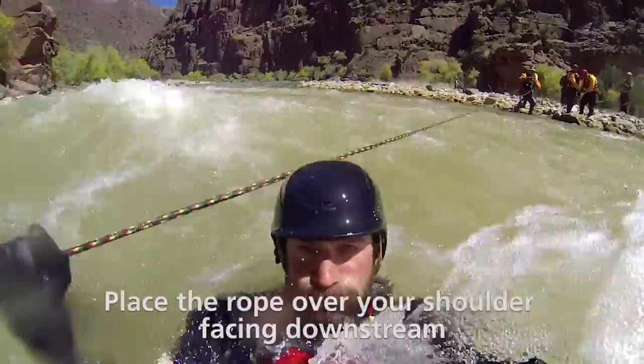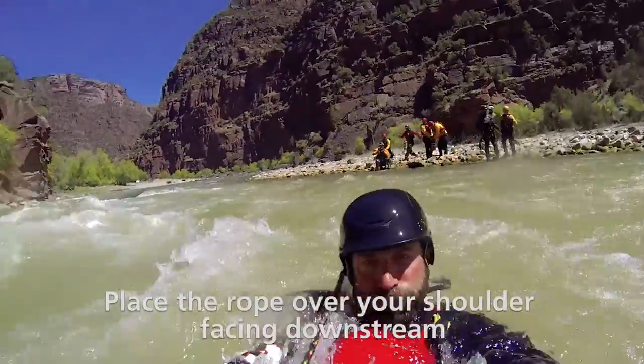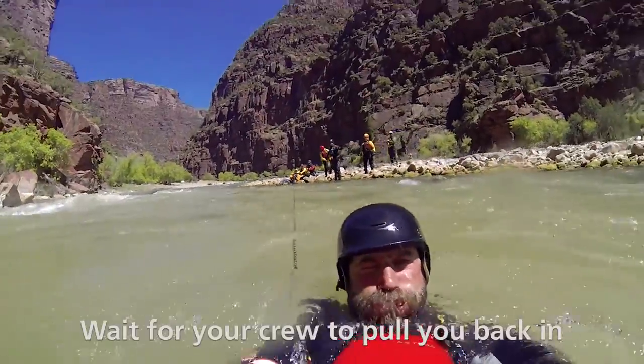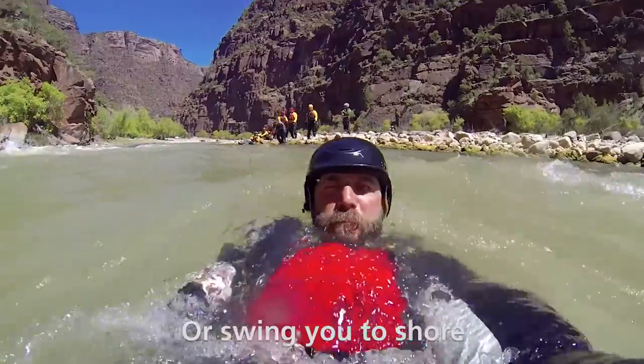If a throw bag is thrown to you, place the rope over your shoulder facing downstream. Never wrap the rope around any part of your body. Wait for your crew to pull you back in or swing you to shore.